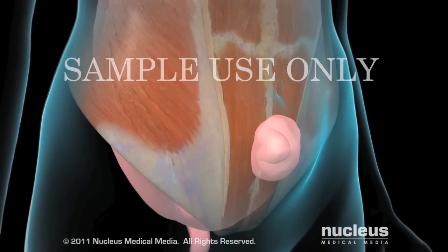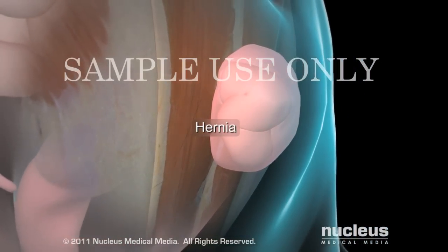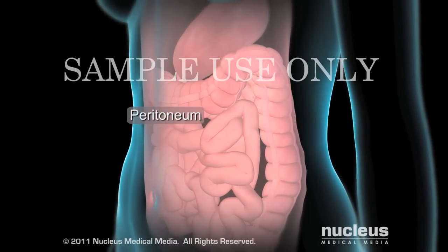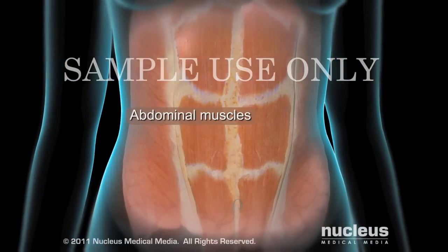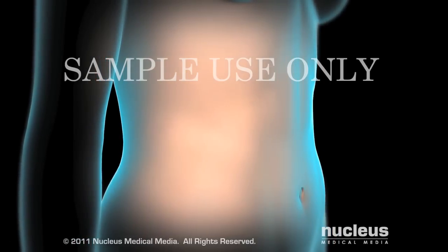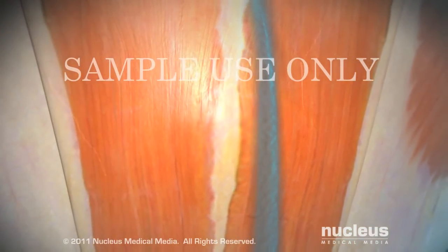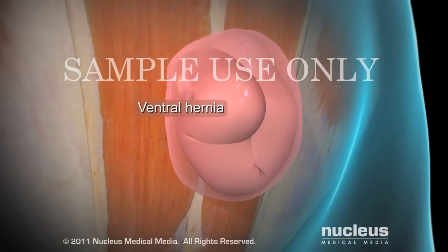Your doctor may recommend laparoscopic surgery to repair a ventral incisional hernia. A ventral hernia can be seen as an abnormal bulge beneath the skin of your abdomen — the bulge may be your intestines. A thin membrane called the peritoneum covers most of your abdominal organs, including your intestines. Your abdominal muscles surround the peritoneum and your skin covers the abdominal wall. If you have had abdominal surgery in the past, a ventral incisional hernia may appear at the site of your surgical scar, where your intestine pushes through a weakened spot in the tissue between your abdominal muscles, creating a bulge beneath your skin.